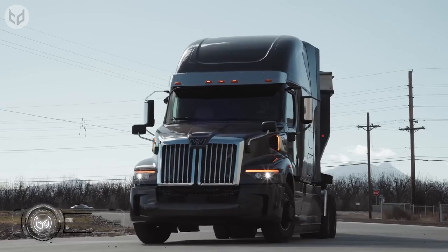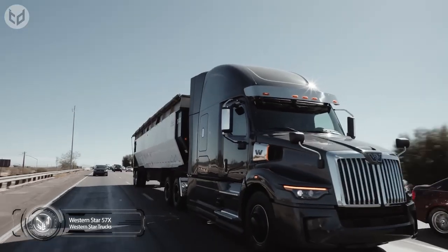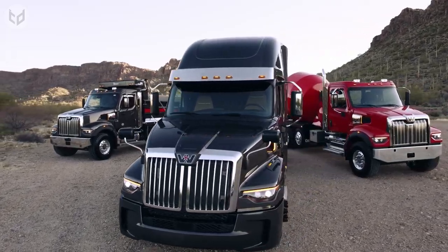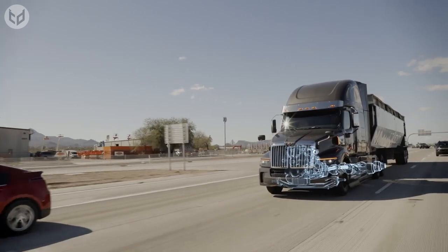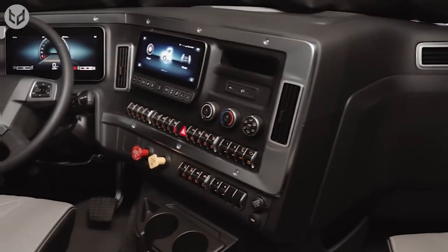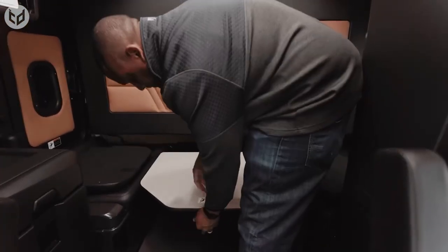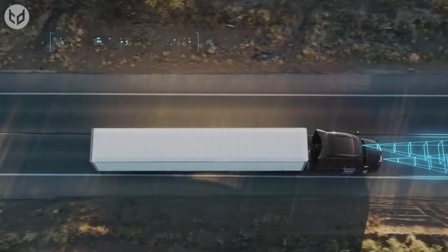The Western Star 5700 is a heavy-duty truck model produced by the Western Star Truck brand, a division of Daimler Trucks North America. It is available in a variety of configurations, including tractor, vocational, and extreme heavy haul models. It features a durable and rugged design, as well as advanced technology for improved fuel efficiency and performance. This truck also offers a spacious and comfortable cab with options for customization, and is suitable for a wide range of applications including long-haul trucking, construction, and mining.